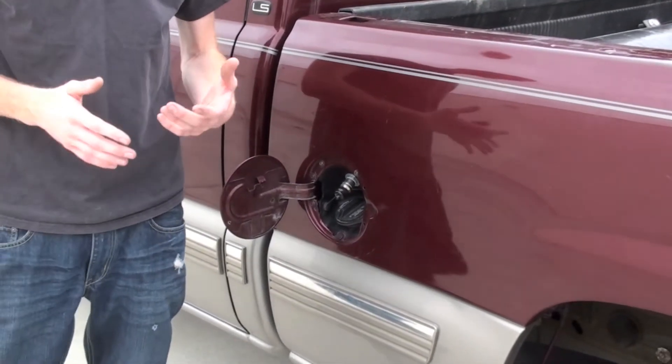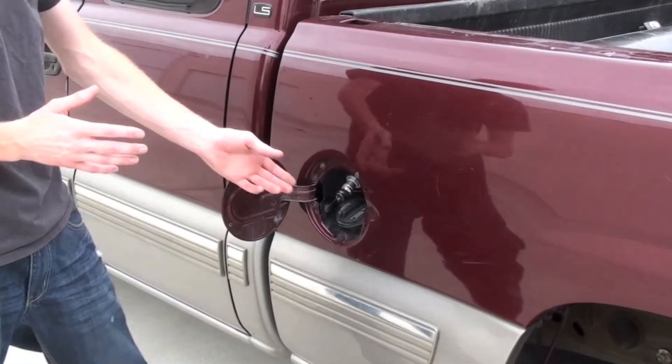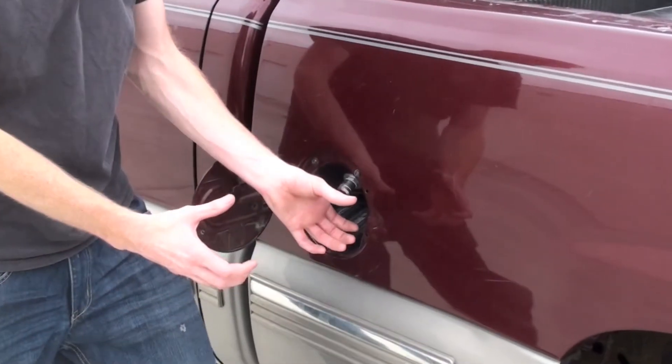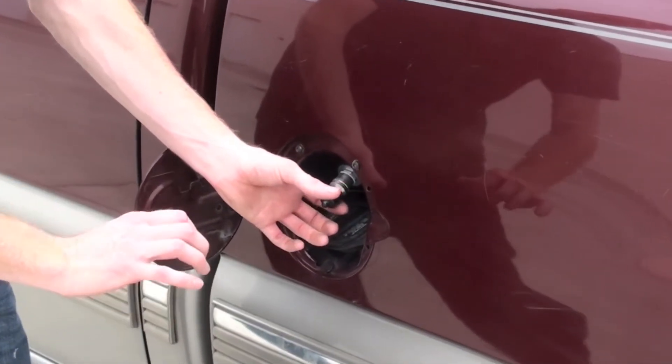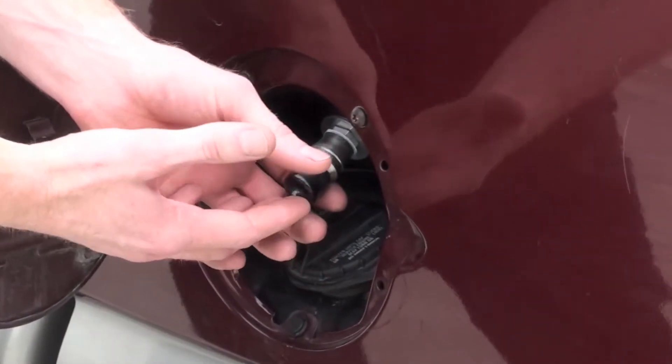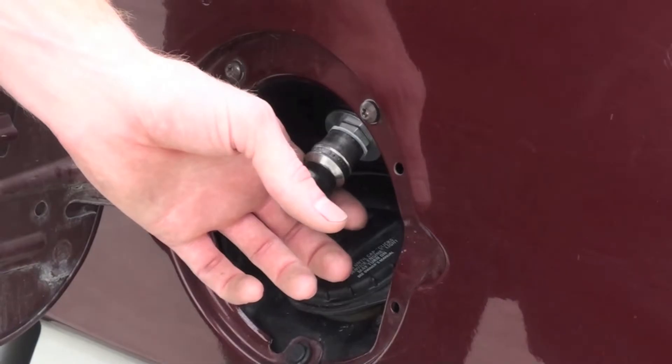Let's talk about the high pressure components in a CNG fuel system. The first thing you'll see is the fill receptacle. This is where you'd hook up the high pressure fill nozzle from the CNG filling station, opening the valve which would then allow the high pressure gas to flow into the lines and fill the tank.